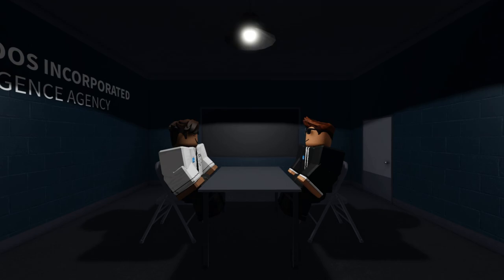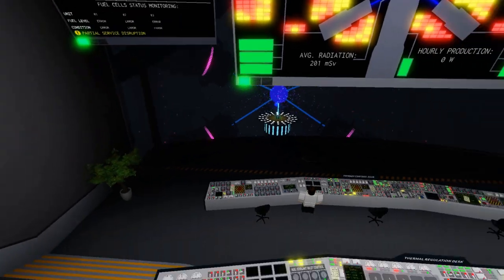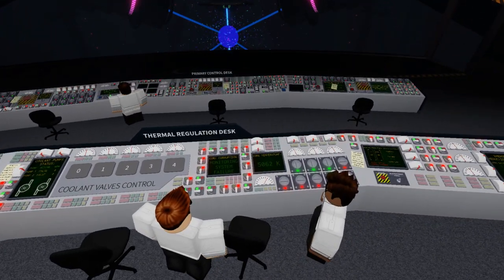Interesting. So, what happened next? Soon enough, some monitoring systems failed and Code Red was issued, and the automated shutdown system had failed to start.